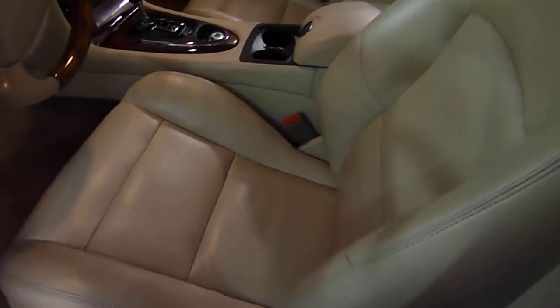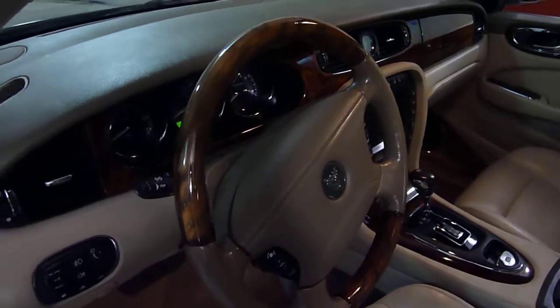The seats are different — sportier seats with bigger side bolsters. This is equipped with a wood steering wheel.